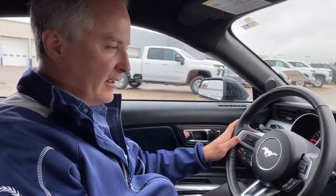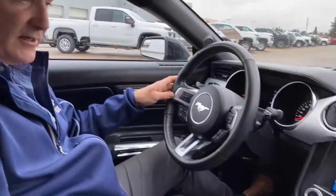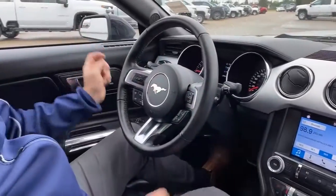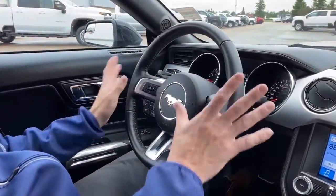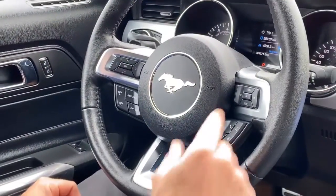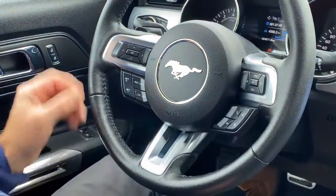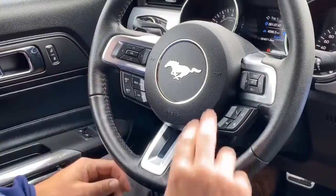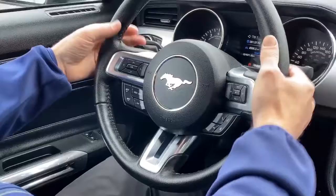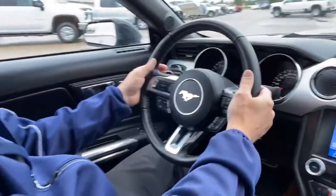I'm inside this 2016 Ford Mustang and it actually looks really nice in here with the chrome accents — it really brightens it up. There are lots of features in here too. On the steering wheel alone, we have controls for your driver information center up front, your radio controls, your cruise control controls, your Bluetooth controls, and paddle shifters so you can use your automatic transmission as a manual.